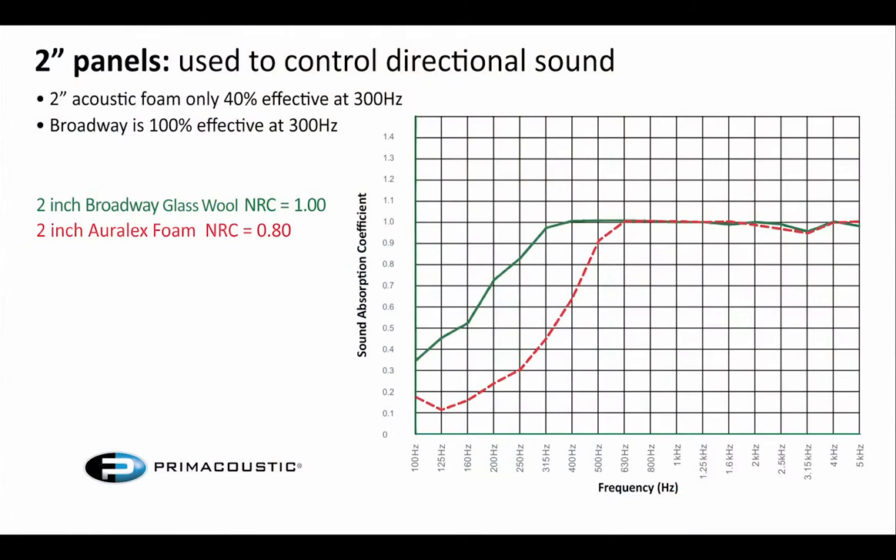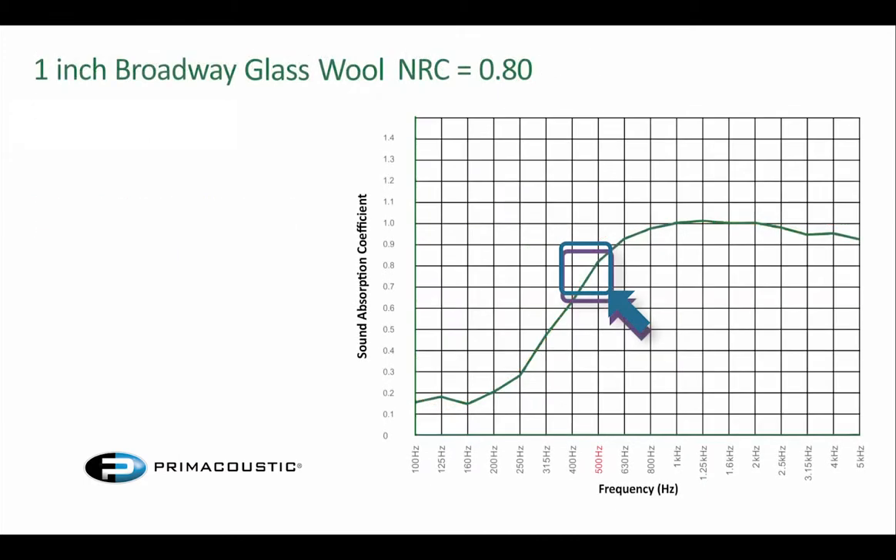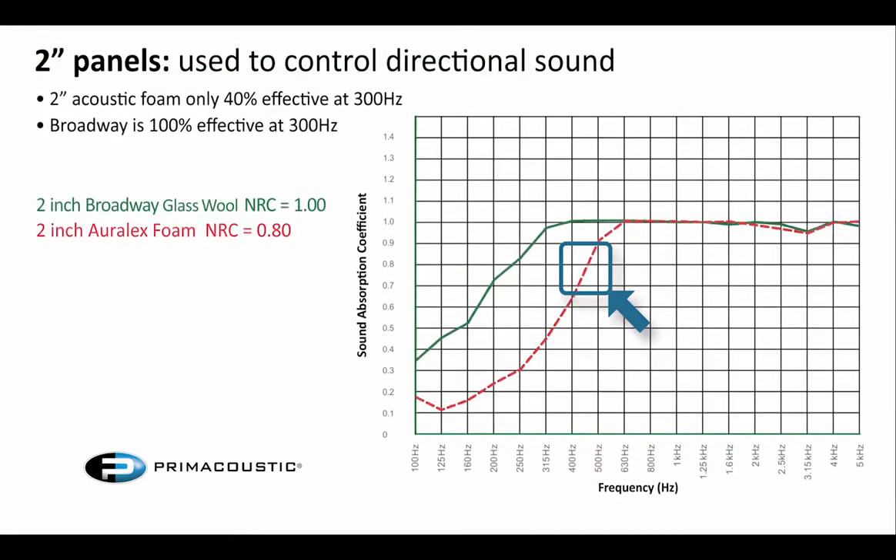The next graph we're looking at is 2-inch foam versus 2-inch fiberglass. In this graph it becomes a lot more linear; however, the foam starts to roll off fairly early as well. You can see that 2-inch foam rolls off at almost the same point as the 1-inch fiberglass, so you really need almost double the material to have similar absorption properties to the fiberglass panel. The 2-inch fiberglass continues down to 250 Hz and is quite effective down below 160, down pretty much to 125 Hz where it's still really working for you.